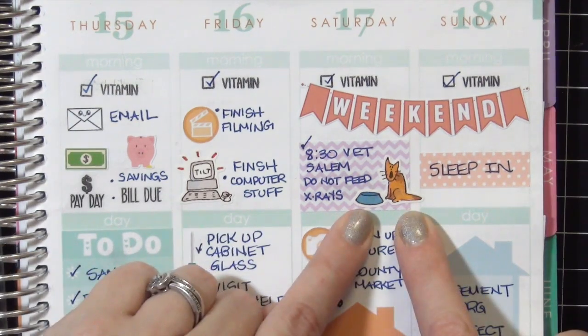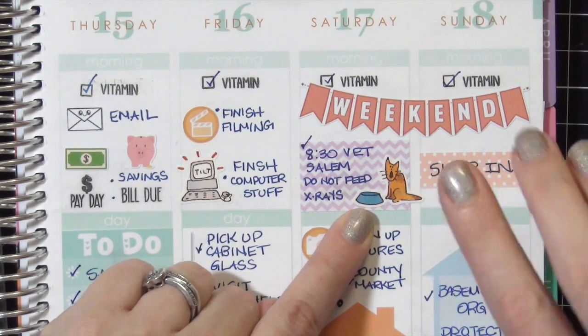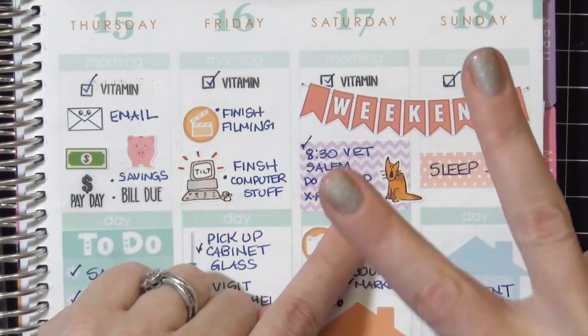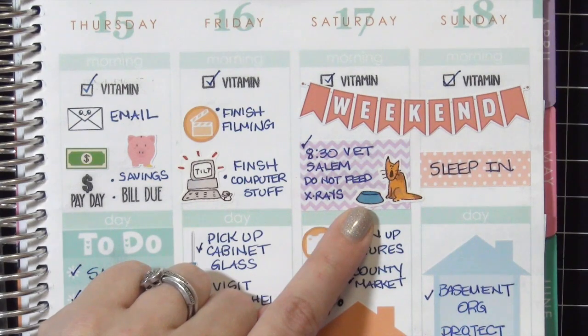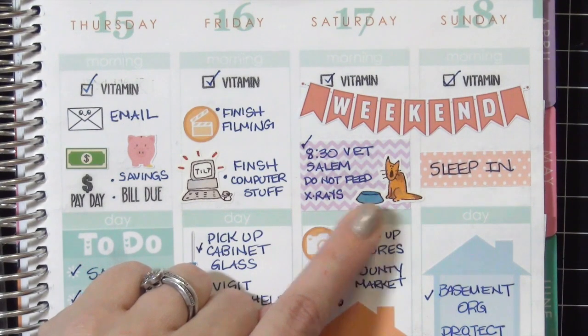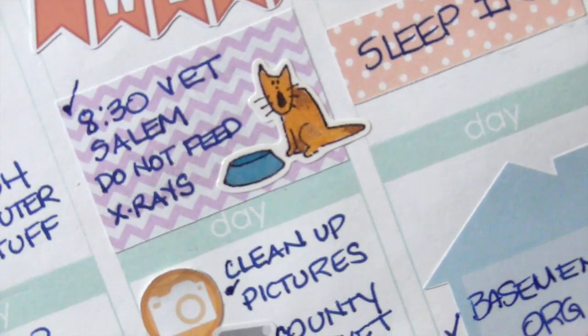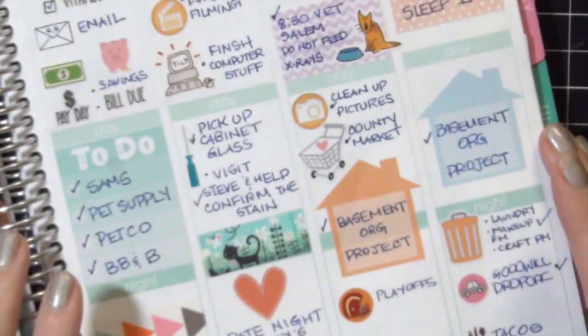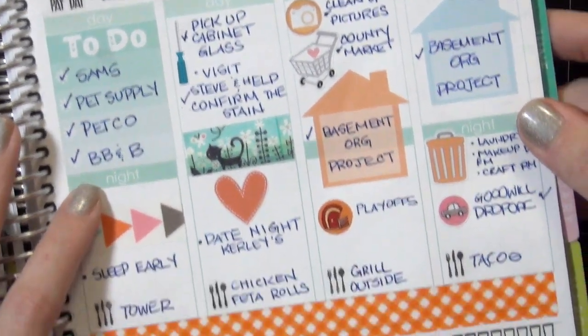Here is the 'do not feed the cat' sticker - and before you freak out, I feed my animals daily. I have two sick cats right now: one that's diabetic and one with a hurt leg, and some procedures at the vet require us not to feed them prior to going. So there are times when I have to remember that. Look how cute this is - it's a little hungry cat with an empty dish. I think it's just so perfect. I'm going to need like a hundred of those!